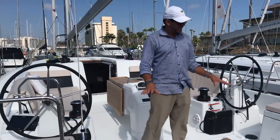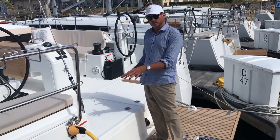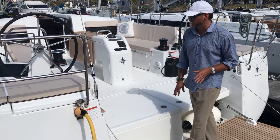The transom right here is electric, so it really opens up the space that you have here. We have a dedicated locker here that's for the generator, and if you do not choose a generator, this is a large storage compartment as well.